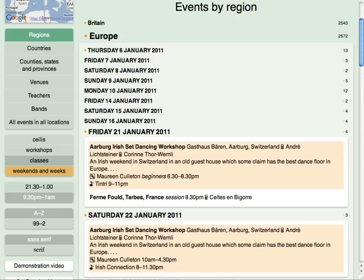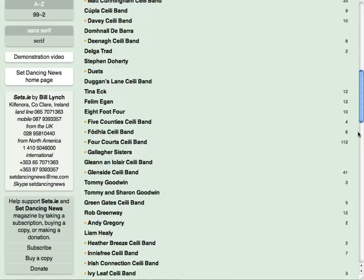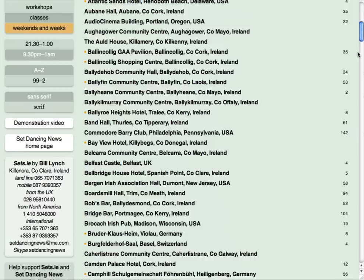You can also see which teachers are holding workshops at set dancing weekends and which bands play at them. The teacher and band schedules don't show the full weekend program though, so look that up in any of the other sections, for example under Venues.